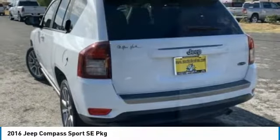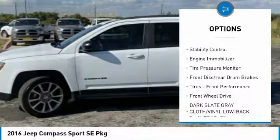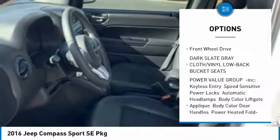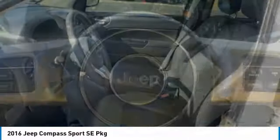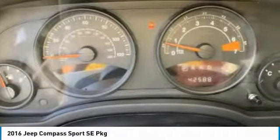Here are some of this vehicle's great options: aluminum wheels, rear spoiler, brake assist, traction control, stability control, engine immobilizer, tire pressure monitor, front disc rear drum brakes, tires, front performance, FWD.